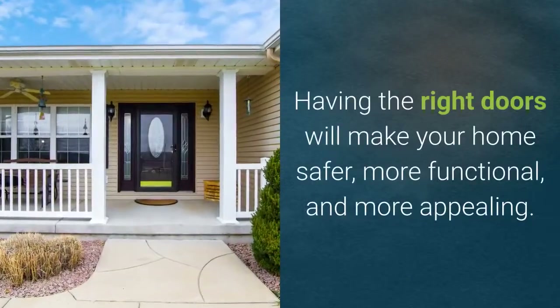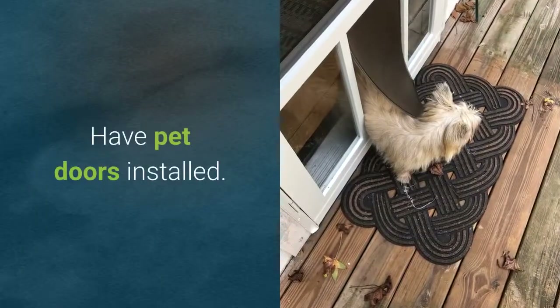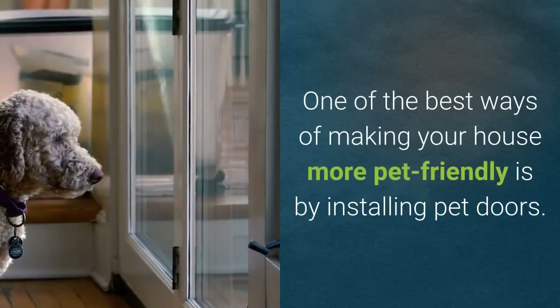Having the right doors will make your home safer, more functional, and more appealing. Have pet doors installed. One of the best ways of making your house more pet-friendly is by installing pet doors.